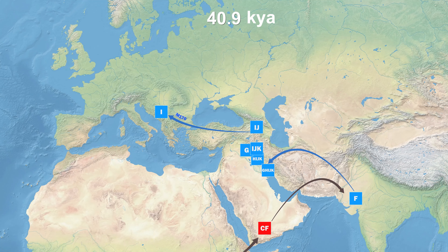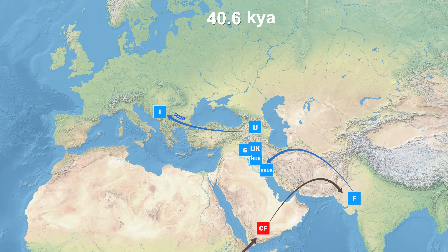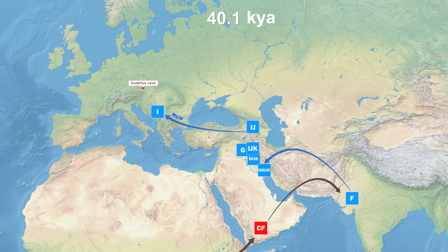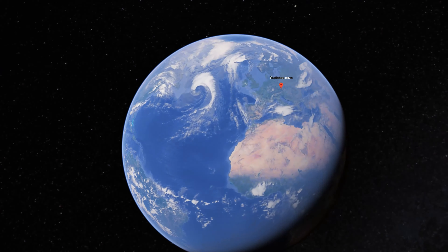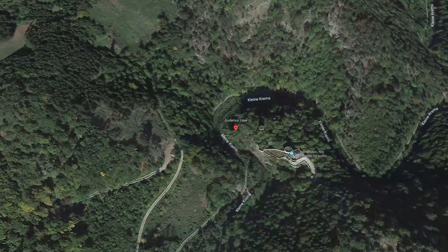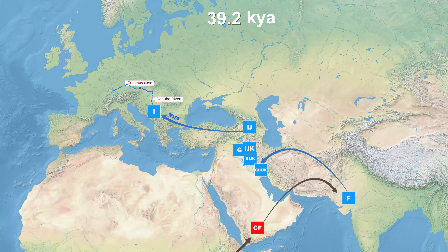TMRCA — meaning the time to most recent common ancestor — is 27,500 years ago, with confidence intervals of 15,300 to 30,000 years ago. The TMRCA of haplogroup I lived during the LGM period, the last glacial maximum, which lasted from 26,500 years ago to 19,500 years ago.